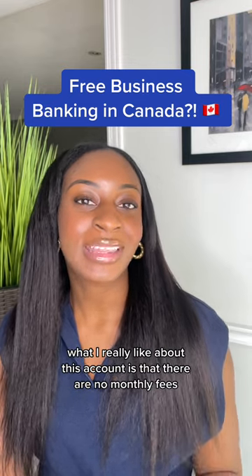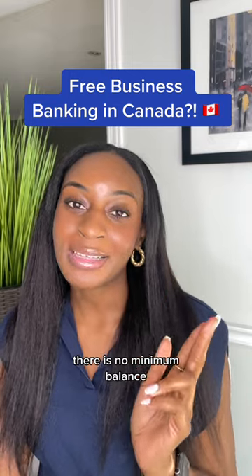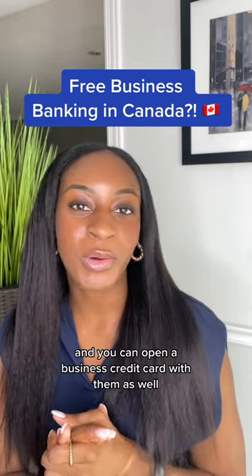What I really like about this account is that there are no monthly fees, there are unlimited electronic transfers, there is no minimum balance, and you can open a business credit card with them as well.